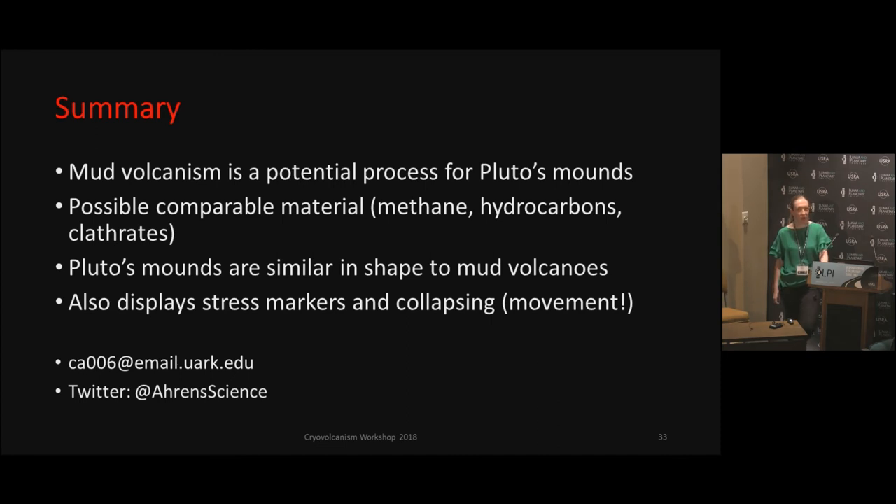We have thought about buoyancy, and I'm very curious about Pat's talk as well. So yes, that has at least been in discussion.